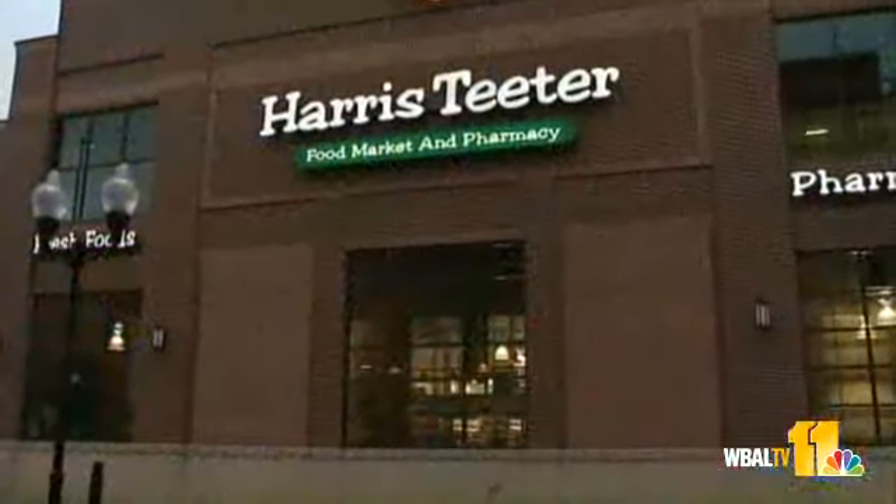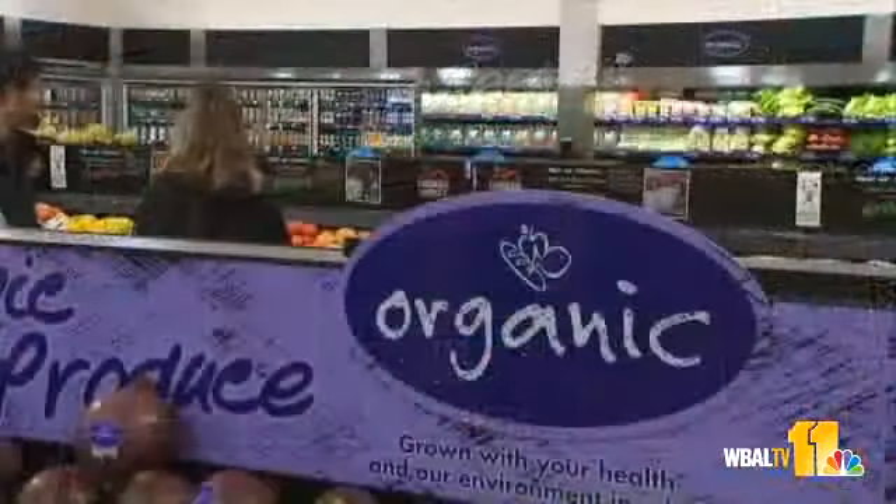McHenry Row in Locust Point welcomed its newest addition Wednesday. The Harris Teeter Grocery Store opened its doors. I'm really excited for the opening. I work across the street, so I just kind of want to know what they have to offer here.